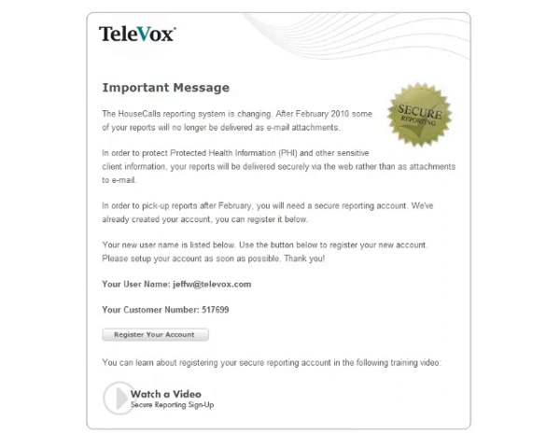You will receive an invitation from Televox via the email address at which you currently receive your daily reports. The email will contain your new username, customer number, and a button that reads "Register your account." To start the registration process, click the Register your account button.